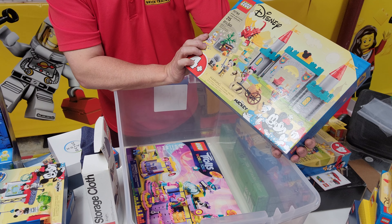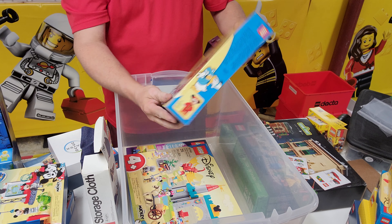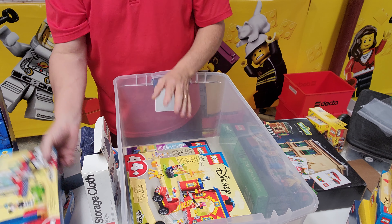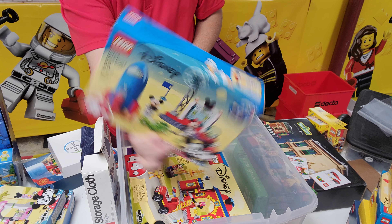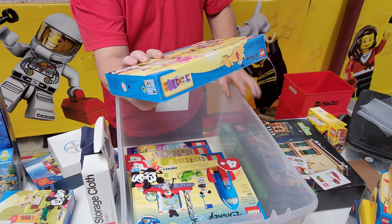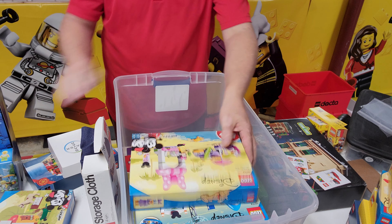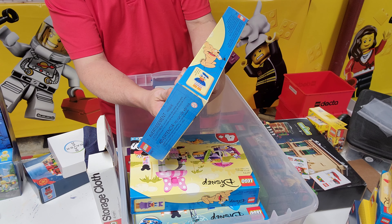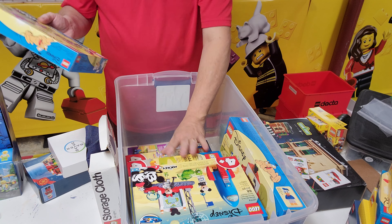I have several of these. What is this? This is 10780 Mickey and Friends Castle Defender. One of those — 10776, this is Mickey and Friends Fire Truck. 10774 Mickey Mouse and Minnie Mouse Space Rocket. It looks like that's getting ready to fill that up. 10773 Minnie Mouse's Ice Cream Shop. Get that in there somehow. And then the last one is Mickey Mouse — 10775 Mickey Mouse and Donald Duck's Farm.